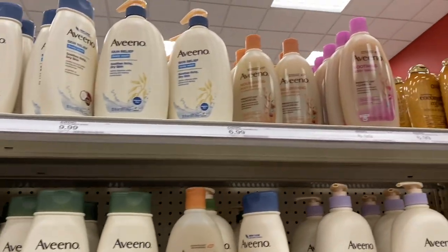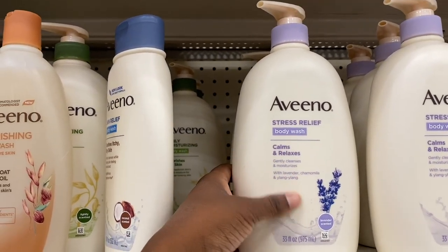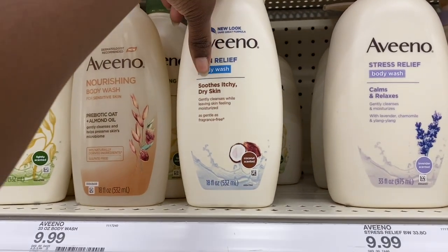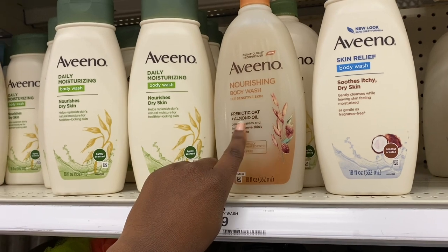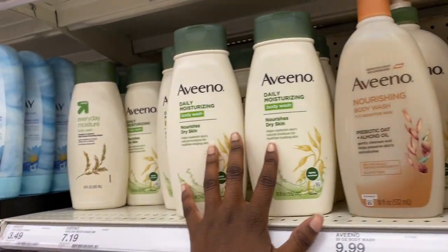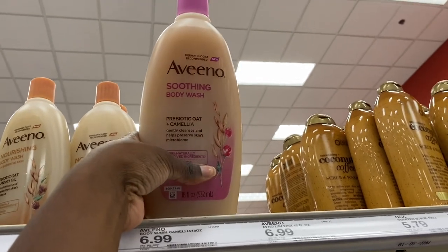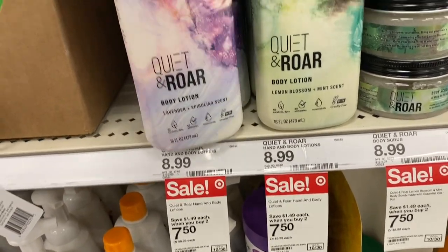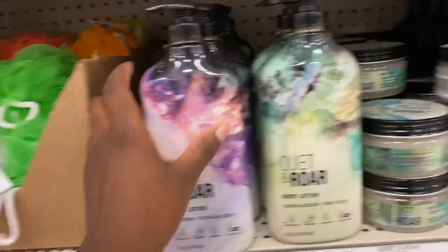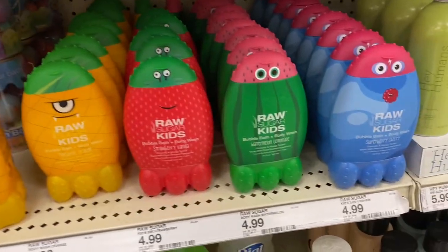At the end of the aisle there's a lot of Aveeno — they have the Aveeno Stress Relief Body Wash in a lavender, chamomile, and ylang-ylang scent. There's also a Stress Relief one for itchy, dry skin, a Sensitive Skin one with Prebiotic Oat and Almond Oil, and the Classic Daily Aveeno Body Wash. Up top they have bigger bottles and a new one: Prebiotic Oat and Camila. Moving down, there's a brand called Quiet and Soar — never heard of it, on sale for buy one get one $7.50. They also have Raw Sugar Kids — cute bottles, great for attracting kids. I love that they put kids first with the colorful packaging.